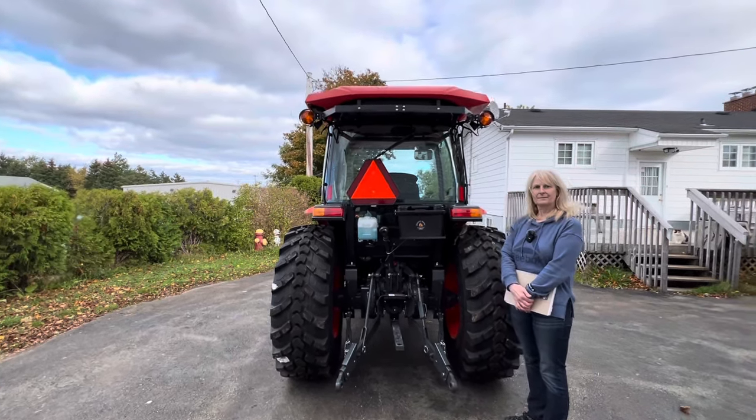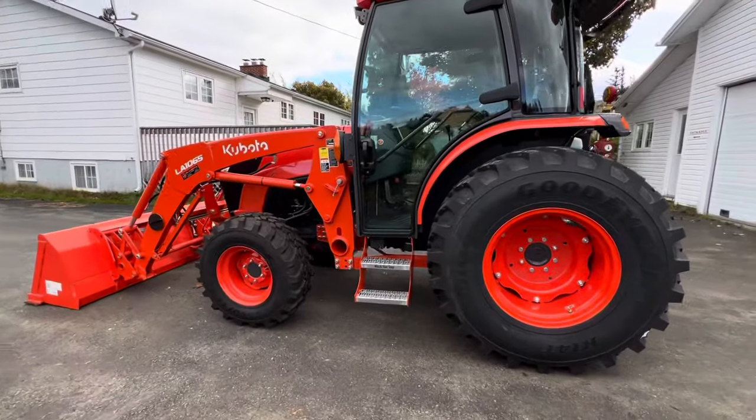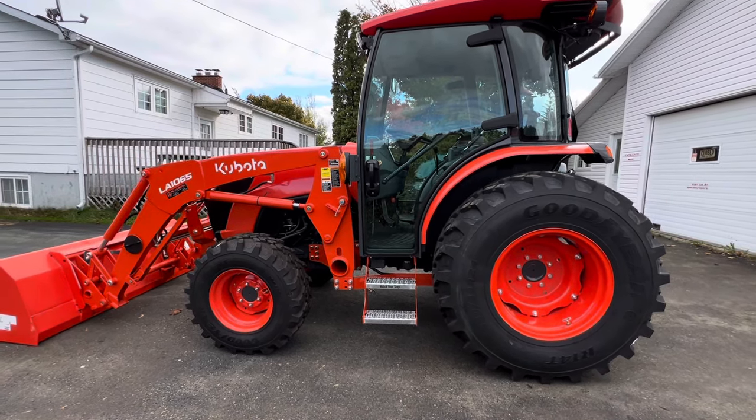This tractor really needed light bars. And the step doesn't hurt it either — you've got to be in good shape to get aboard with that regular step. Did you see how easy that was? One, two, three steps and you're in.